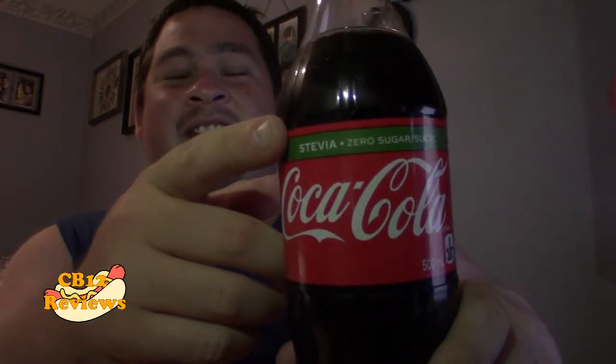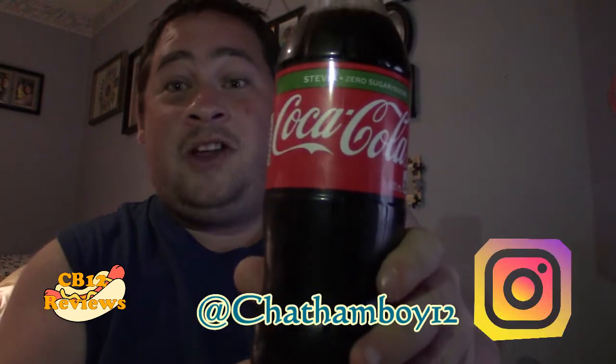Today we are checking out Coca-Cola with Stevia — a regular Coke with Stevia rather than sugar. From the nutritional facts, it says one gram of carbs, zero protein, and zero sugar. I'm very interested in trying this and seeing if it tastes anything like Coke without the sugar and with Stevia.